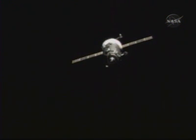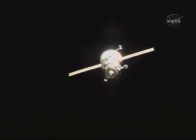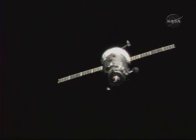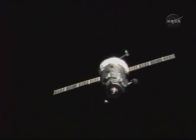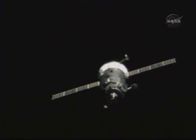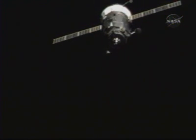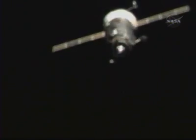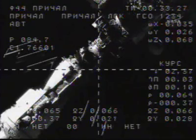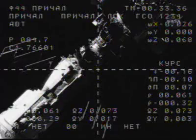The deviation is half-scale up and to the left from the center. Okay, continue on with your report. The deviation is about half-scale to the left and half-scale up from the center. Range is 65 meters, and the rate is 0.35 meters per second.